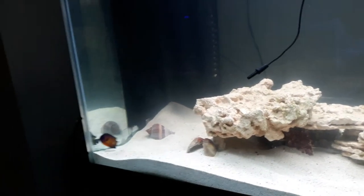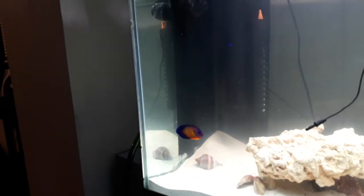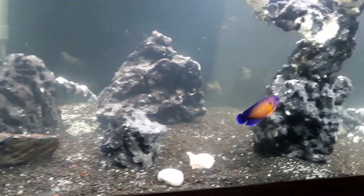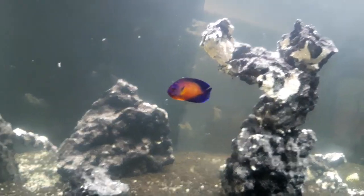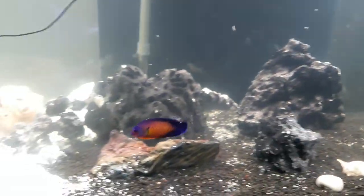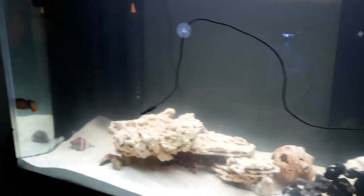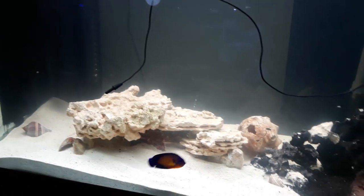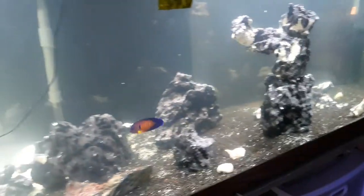The camera does no justice to this fish. I'm telling you, the colors on this fish are crazy. Hopefully he'll get another inch bigger. But that's why he's in this tank — he's going to eat all the algae that I'm about to grow in the tank.